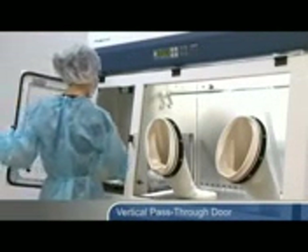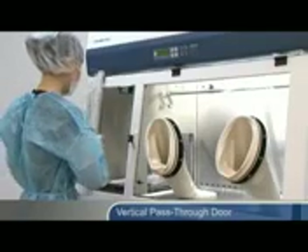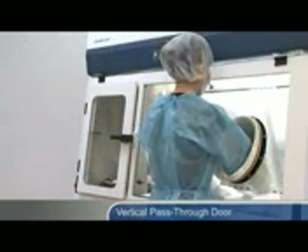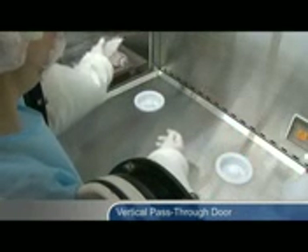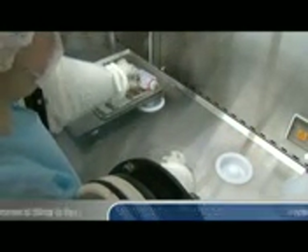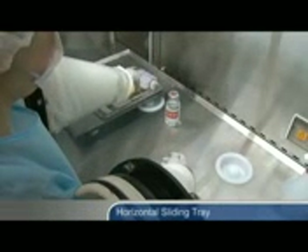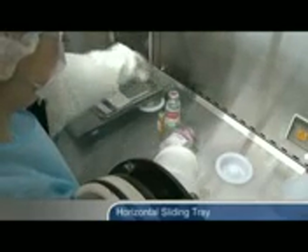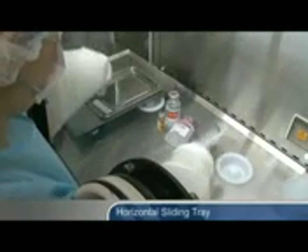The vertical pass-through door minimizes ingress of contamination during transfer procedures compared with conventional swing door designs and maximizes the effective work area. The sliding tray eliminates the need of having to reach into the pass-through and minimizes operator fatigue during transfer procedures.